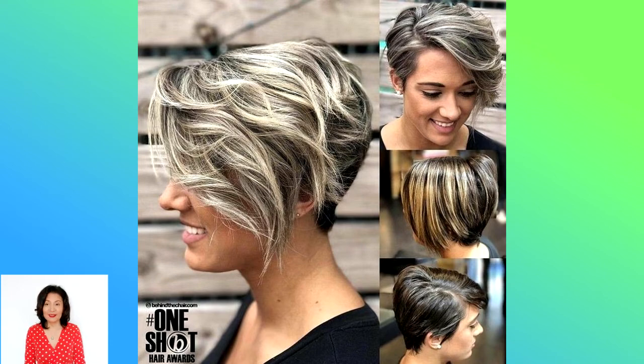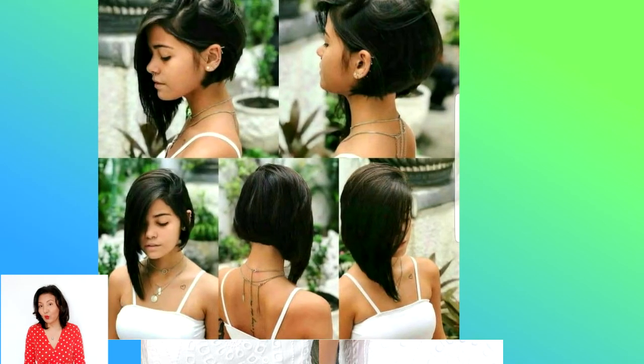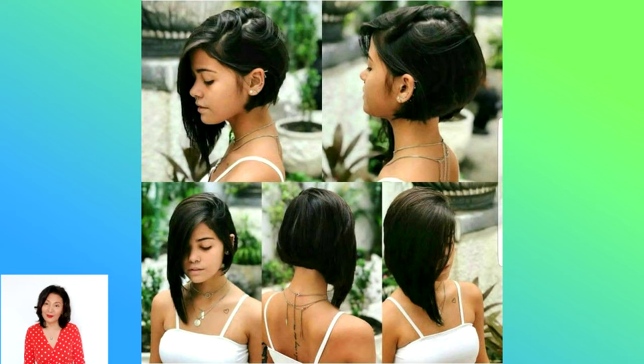Soft Retro Bob: go back a few decades — or more than a few — with this 1920s-inspired bob that has us ready to go to the speakeasy. Tame your mane with specially designed layers that enhance the elasticity of your natural wave and create just the right amount of volume and shape for a fabulous wash-and-go bob.